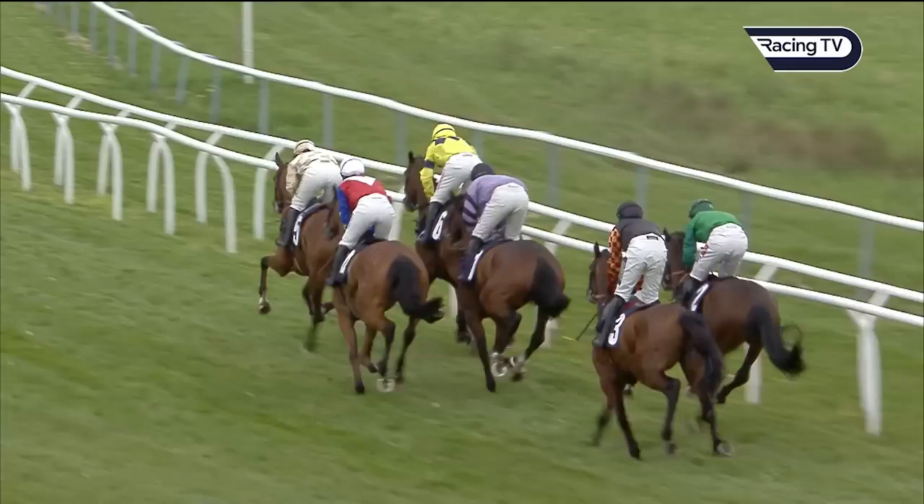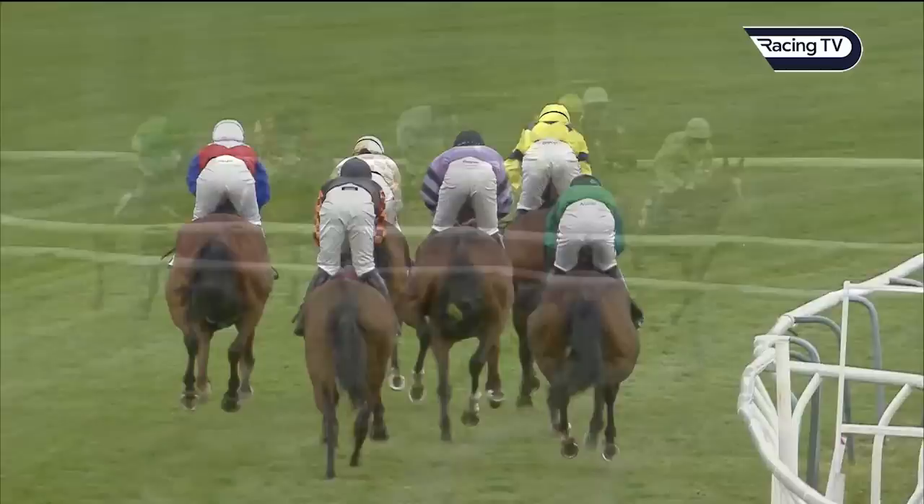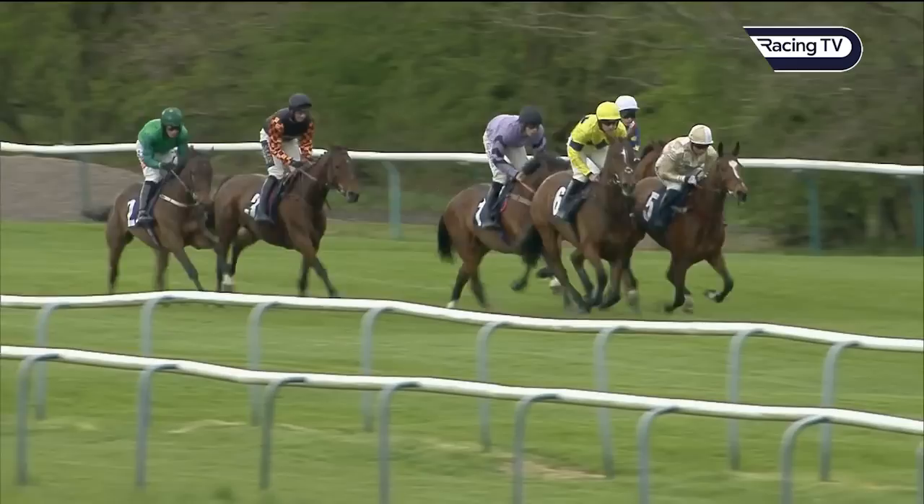A neck away in fourth, Making Your Mind Up, in the hands of Lorcan Williams. The trainer, Paul Nichols, who won this a couple of years ago with a very smart individual. Paul, of course, will be crowned champion trainer for the 14th time at Sandown Park this coming Saturday.